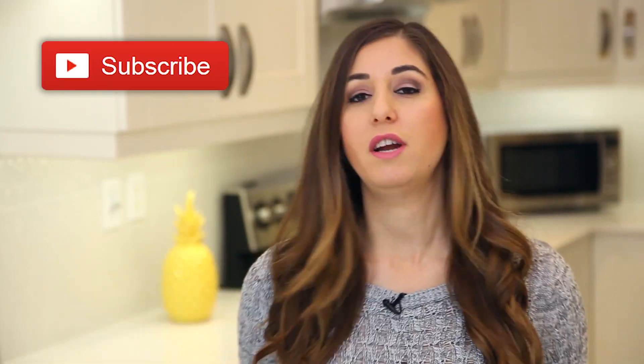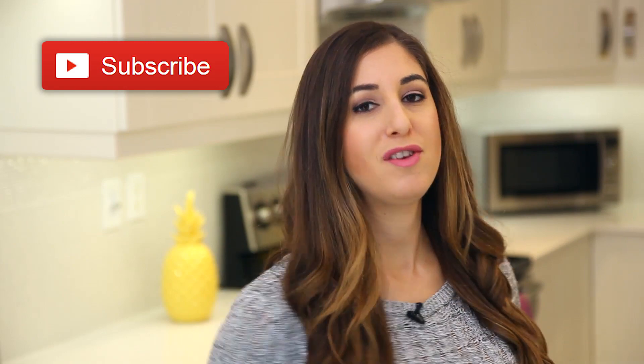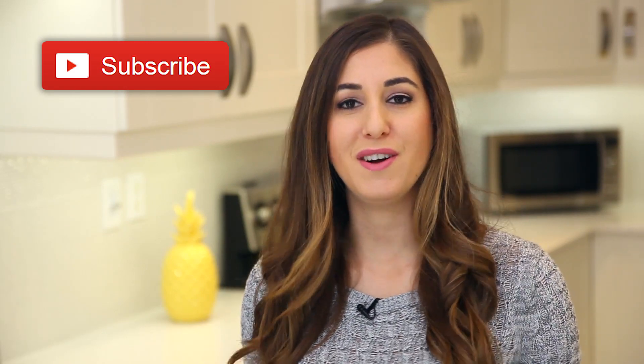Just a quick reminder, if you haven't done so already, to subscribe to the Clean My Space channel and give this video a thumbs up if you like getting a head start on your holiday shopping.